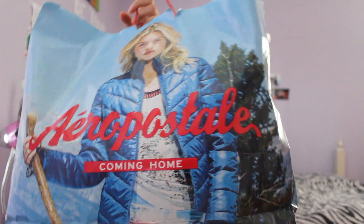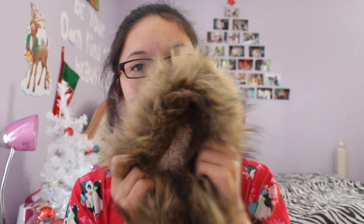Next I got this big coat from Aeropostale. These coats are usually like $200 at Abercrombie and everywhere, and I don't have that type of money. It's like this army jacket with fur — usually around $130 but I got it for $40, and I am in love with this jacket. I've been wanting this jacket for years and I finally got it. I'm so excited to wear this.